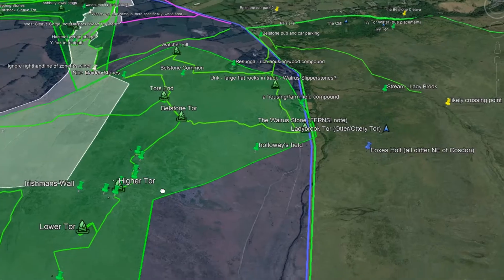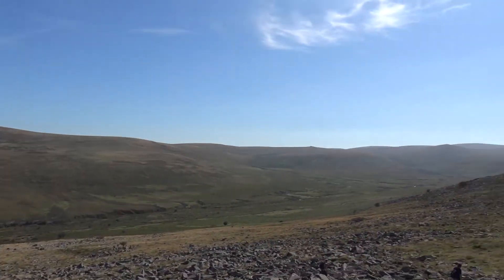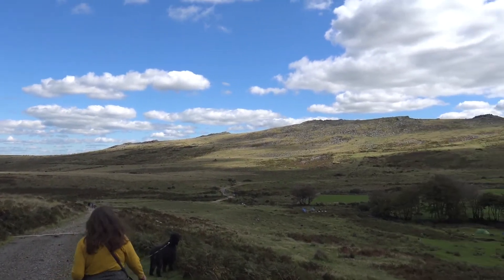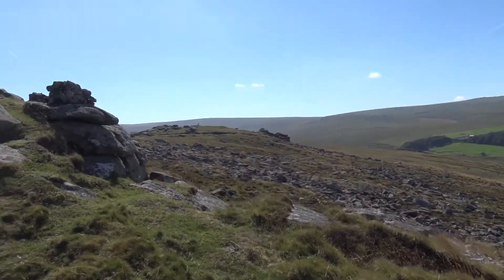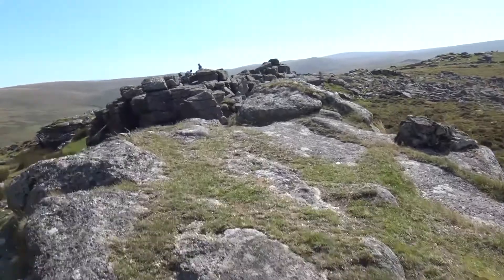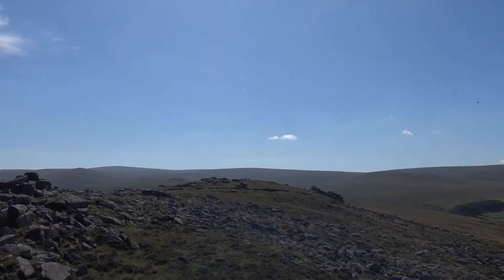Number thirteen: Higher Tor. Higher Tor, often mistaken for Bellstone Tor, is the highest grouping of rock stacks on the Northern Range, at 479 metres at the top. It contains around seven rock stacks — that is to say, large, neighbouring but separated clusters or piles of large rocks in the same region. It is also bisected by Irishman's Wall, between its fourth and fifth stack.